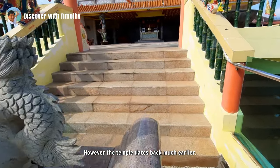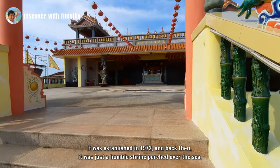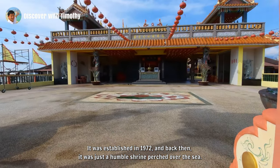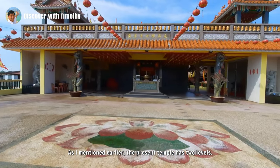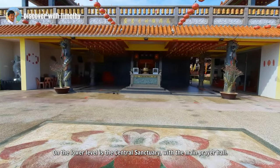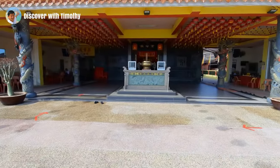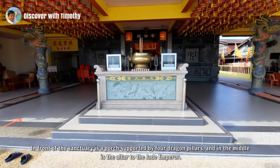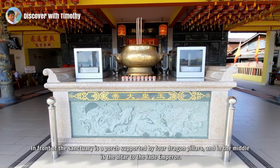However, the temple dates back much earlier. It was established in 1972 and back then it was just a humble shrine perched over the sea. The present temple has two levels. On the lower level is the central sanctuary with the main prayer hall. In front of the sanctuary is a porch supported by four dragon pillars and in the middle is the altar to the Jade Emperor.